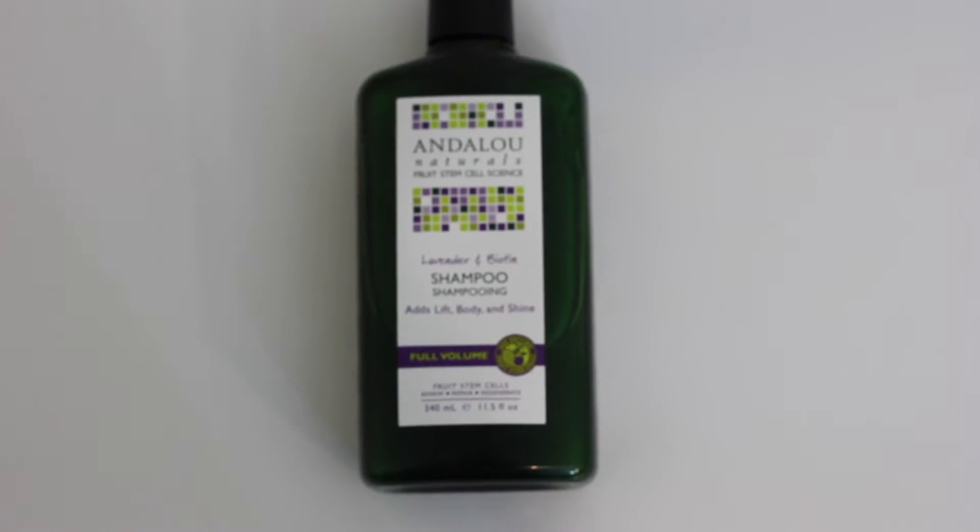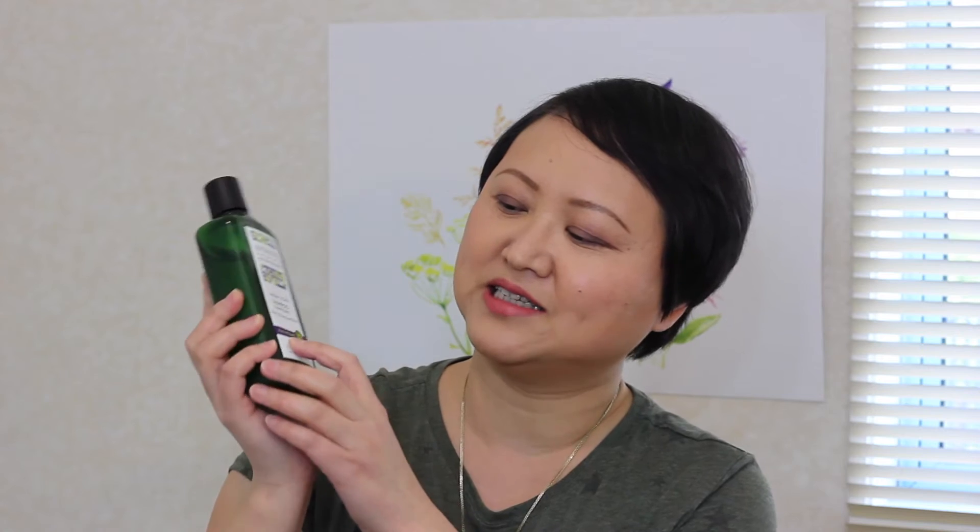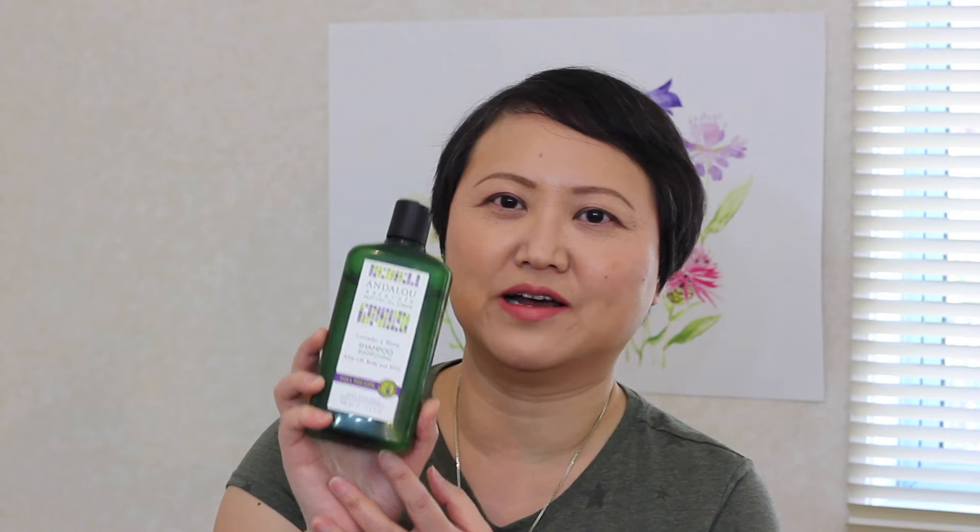The first one is the Endolo Naturals Lavender and Biotin Shampoo. I bought this product because it says it can add body and shine to the hair — it's called 'Full Volume.' I was attracted by that since I have very thin hair and I'm looking for products that can make my hair look fuller. It claims to improve follicle longevity and vitality for healthy hair from roots to tip, which sounded very tempting.